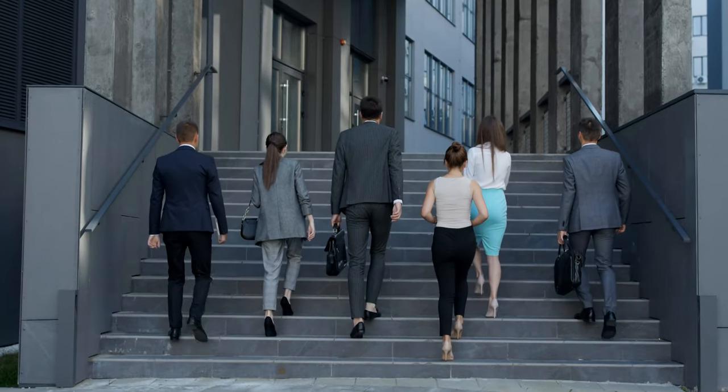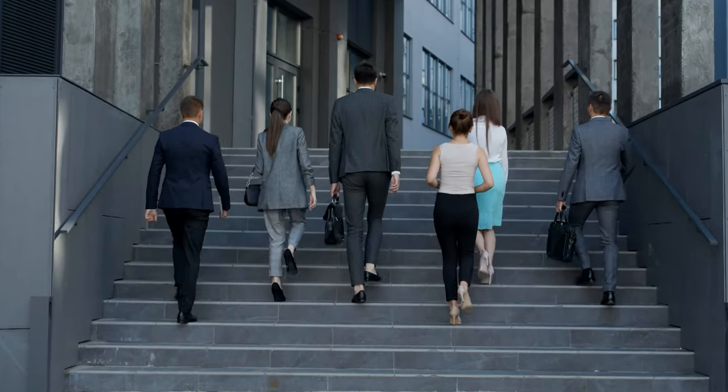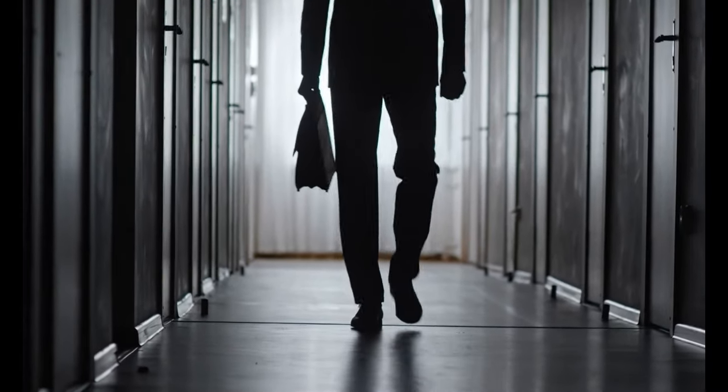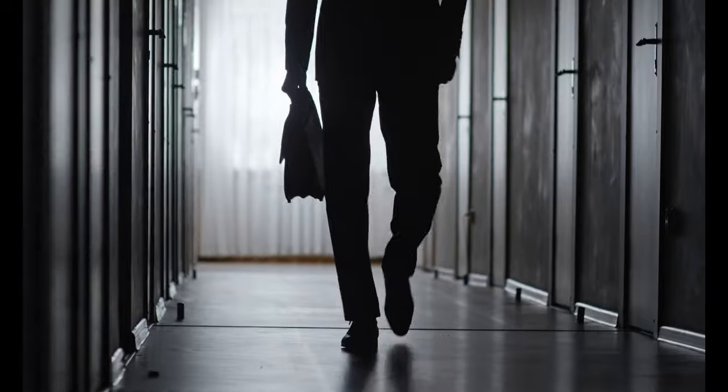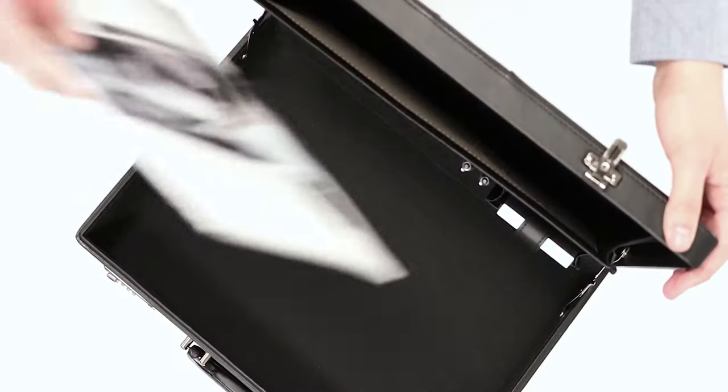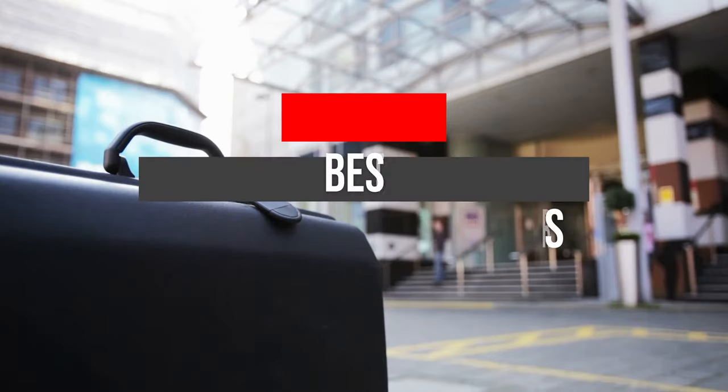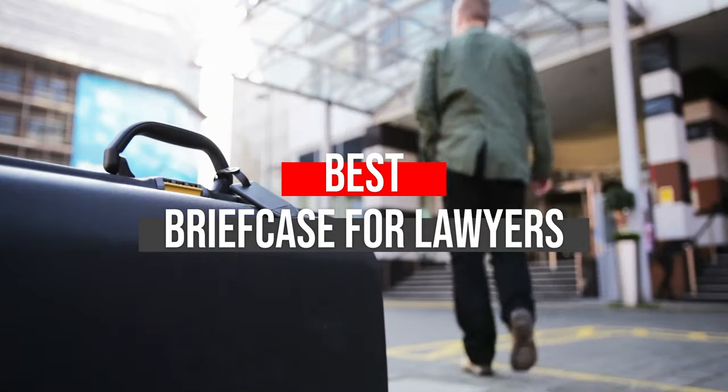Whether you're walking into a court hearing or meeting a new client for a consultation, having the best briefcase for lawyers will provide you with that added edge you need to build trust with your clients and perform your job effectively. After hours of research and taking expert's advice, we have listed the 5 best briefcases for lawyers to help you choose the one that suits you perfectly.